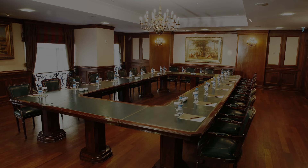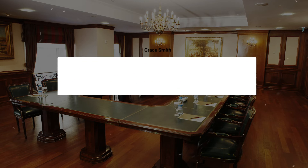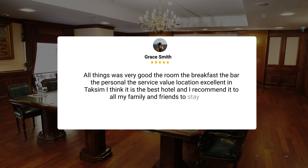Here's what other travelers have to say about this hotel. "All things was very good — the room, the breakfast, the bar, the personal, the service, value, location — excellent in Taksim. I think it is the best hotel, and I recommend it to all my family and friends to stay in it."